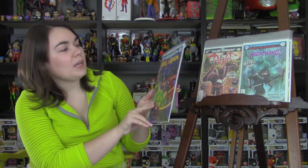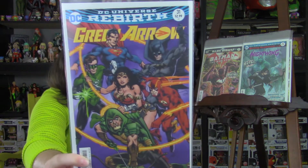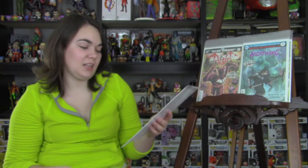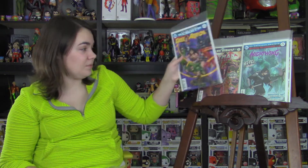Next is Green Arrow, issue 31. It's been a pretty great read, especially lately with him teaming up with all of the various League members. Pretty excited about that.